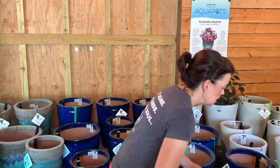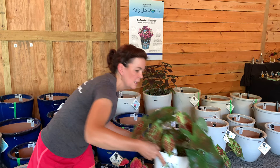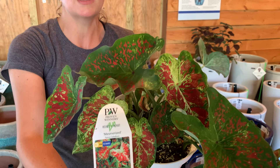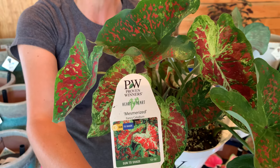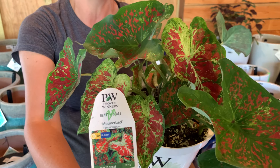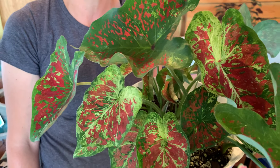If pink is not your jam and you really like a little bit of red, then we have the gorgeous Mesmerized. Mesmerized is also sun to shade. They're going to be about the same height — 12 to 16 inches tall. So we went with a pink and we went with a red. Really, really pretty.